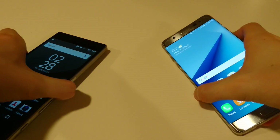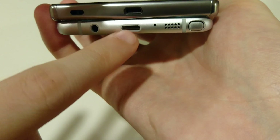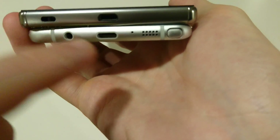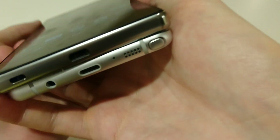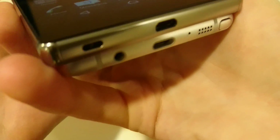Let me show you the outside of the phones first. At the bottom of the Z5 Premium you have micro USB versus USB Type-C on the Note 7 — newer technology. The Note 7 is a year newer, so I do expect it to perform better, but we'll see by how much. The Note 7 also has its speaker at the bottom, versus dual front-facing speakers on the Z5 Premium.